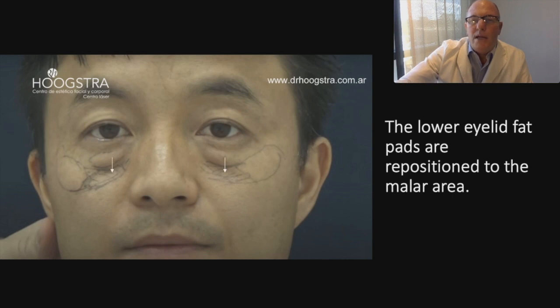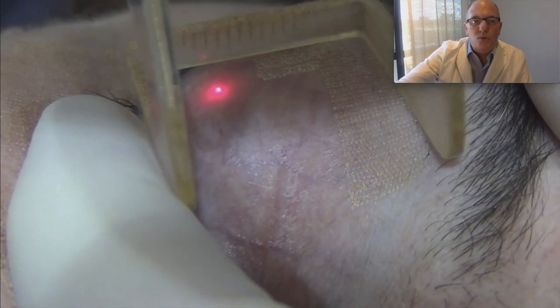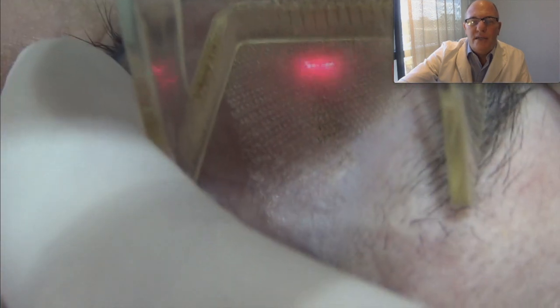The lower eyelid fat pads are repositioned to the malar area. The upper and lower eyelid skin is tightened and rejuvenated with carbon dioxide laser as we see here. We can observe the contraction of the skin.